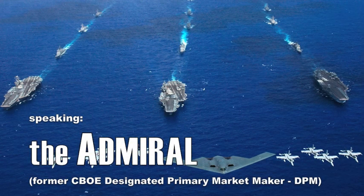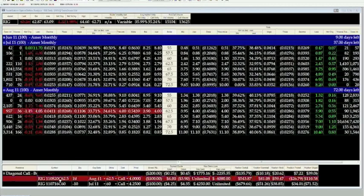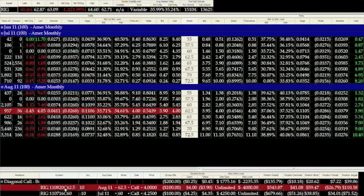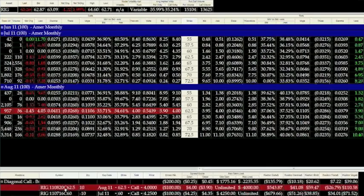We're going to buy the August expiration, which has 72 days left — the 62.5 call — and we're looking at a purchase price of $4, which is an implied vol of around 34.61. That's a little bit lower than the implied overall at-the-money calls of the stock itself, and obviously a little lower than Fari's universal vol.